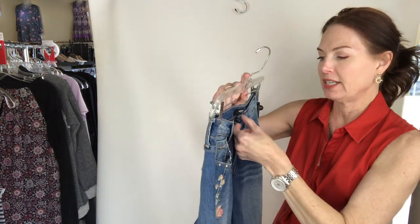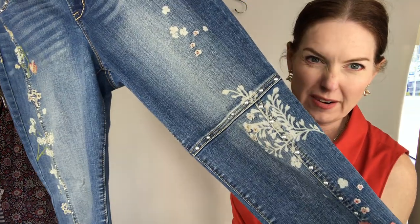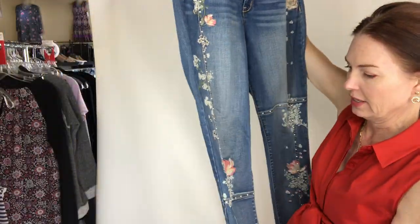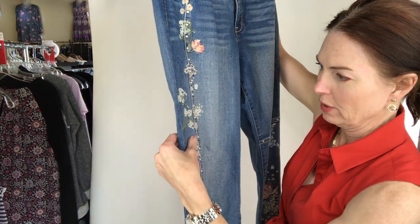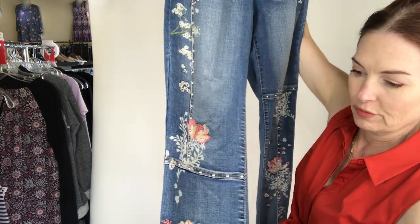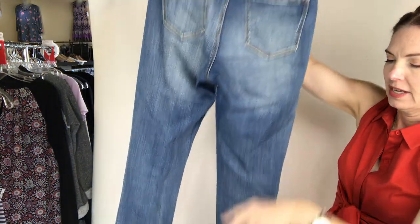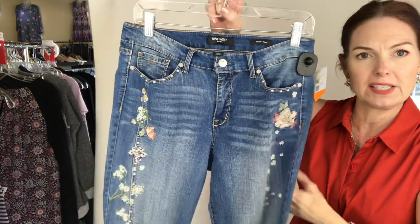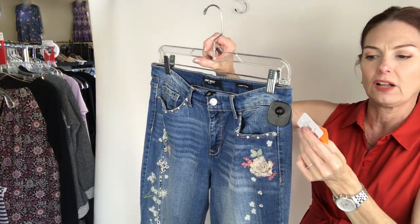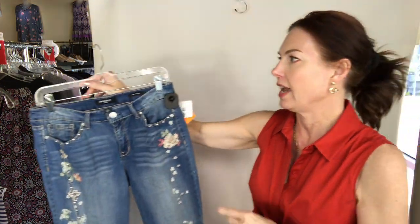Then we have some Nine West jeans — these are a size 8 and they're amazing. I never say that about Nine West jeans! They have seams, pit details, and flowers with some embroidery. You've got pretty details up front, and then plain on the back. They're called Grammar C Skinny and they are $15 — Nine West jeans, size 8 for $15.